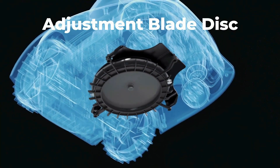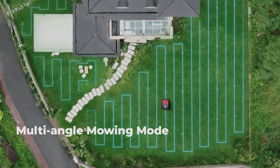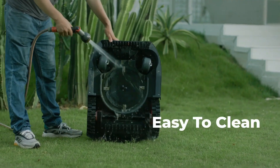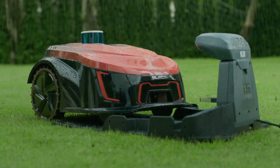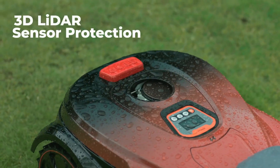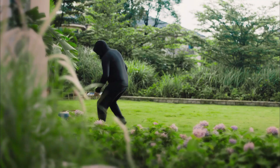Cutting heights range from 30 to 85 millimeters. Theft concerns are put to rest as it sends alerts and a GPS tag if it strays from its designated area. Kickstarter backers were clearly impressed, contributing $621,500 to bring this groundbreaking lawnmower to life, with a starting price of $1,250.